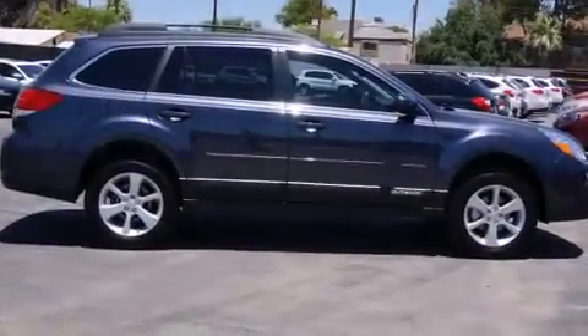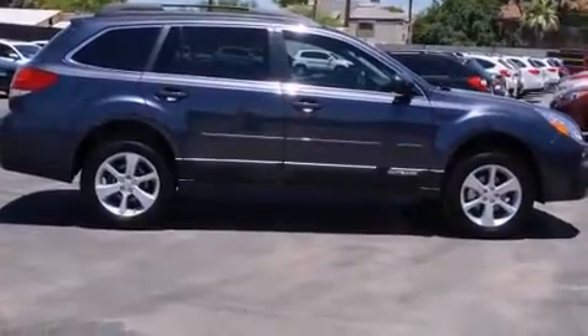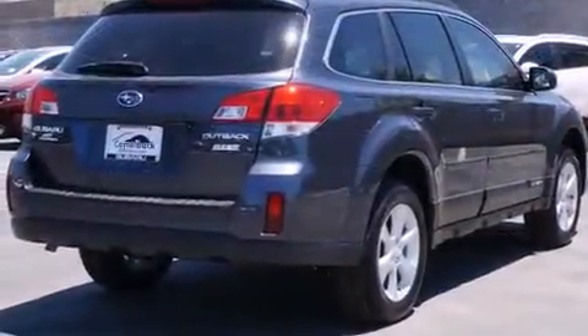Outstanding design defines the 2013 Subaru Outback. This four-door, five-passenger wagon provides a satisfying ride for all passengers.